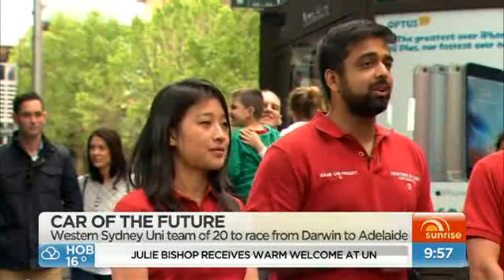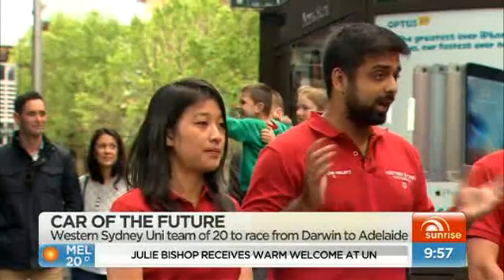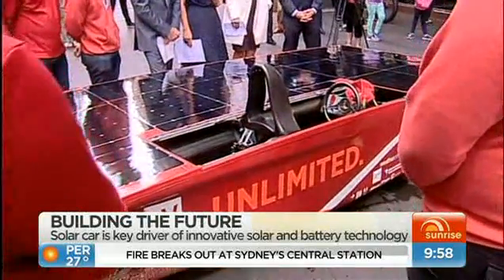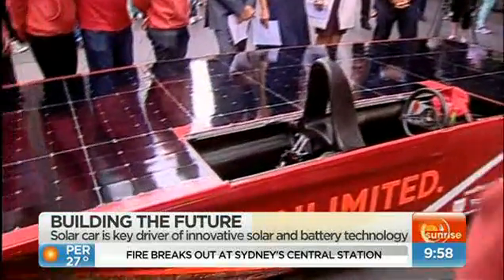The car by itself does 500 kilometres without any solar at all. We start at the beginning of the race with a full pack, and then we have to manage that power to get to the end of 3,000 kilometres. There is quite a lot of strategy involved, and we're competing with the best teams from around the world.